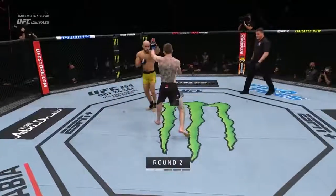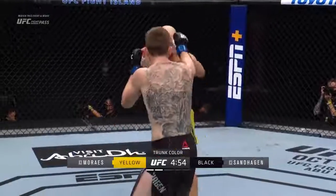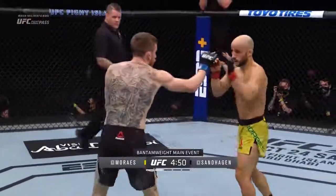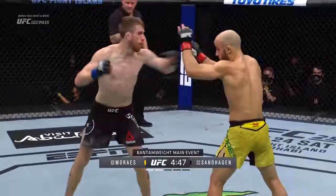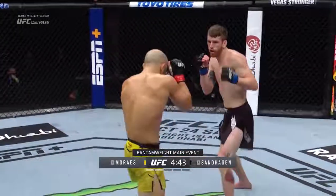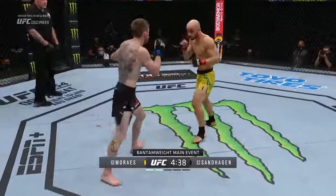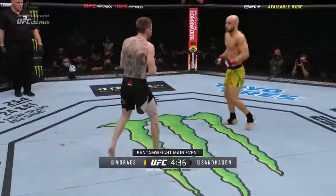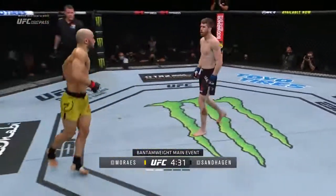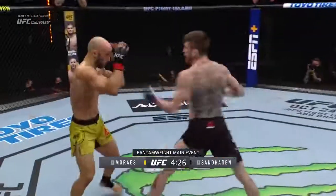Clapped in, and immediately Sanhagen runs to the center of the octagon, ready to engage for round number two as they exchange leg kicks. So snappy, everything with Sanhagen — it's almost like he's poking and teasing him with that lead hand. Touch, touch, come and get it, then moves away, forces Marais to chase or maybe even throw a power shot of his own. Nice front kick to the body. That question mark kick — Sanhagen's got to find that flow state. Well, it looks like he found it.